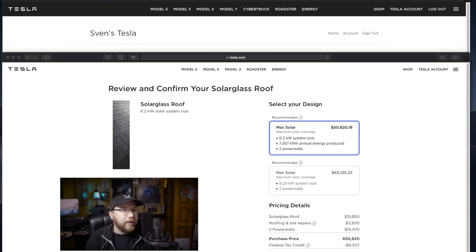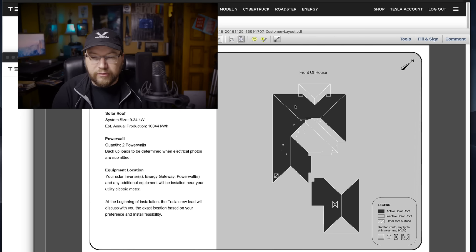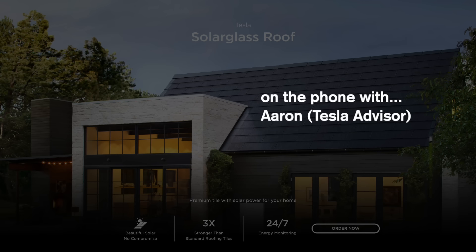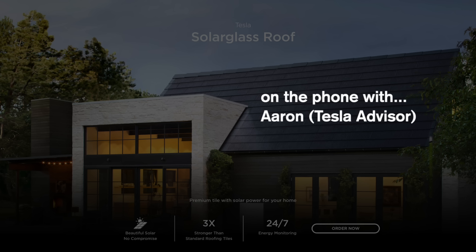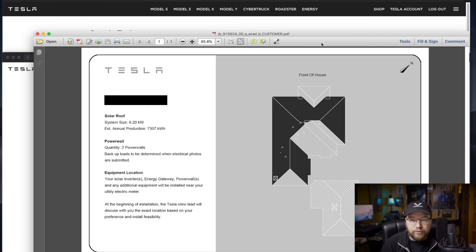I'm actually planning to remodel my garage in the next couple of years. This is the original design for the $65,000 system — this is my house, this is my garage. I'm planning to remodel, so I asked them to take that part out. I have to say, so far communication has been really great. They said let me reach out to the design team and try to get that response to you, so that we have some options.